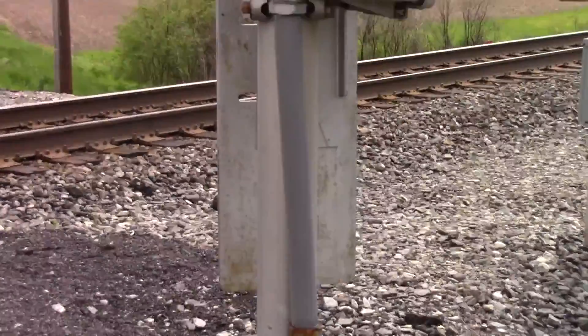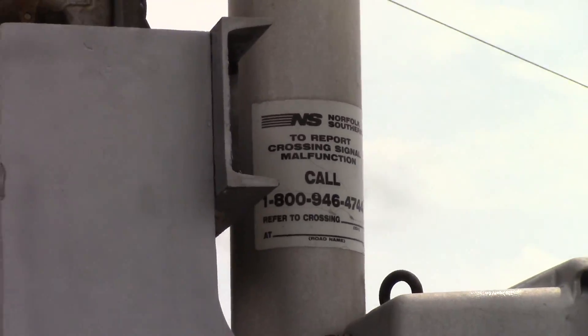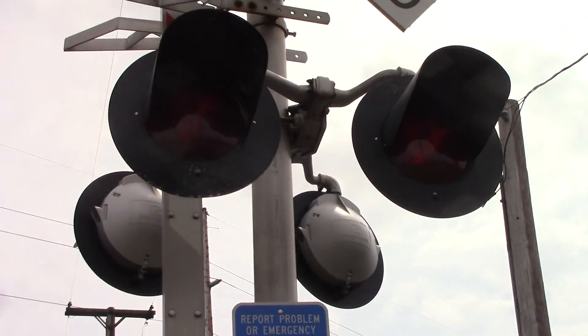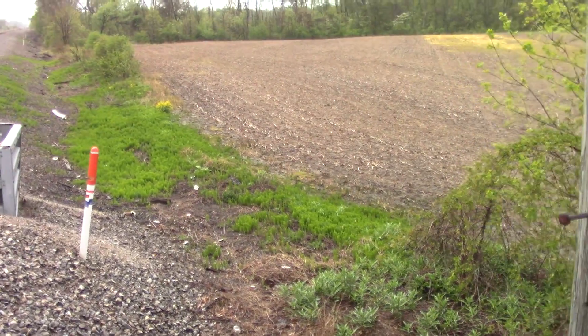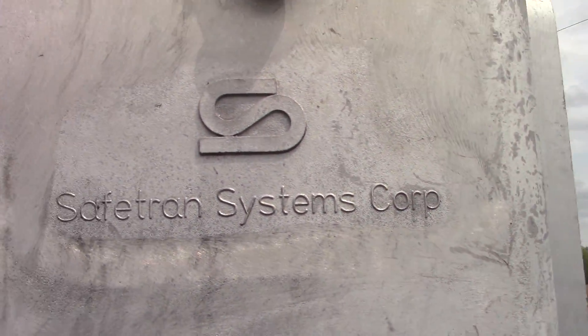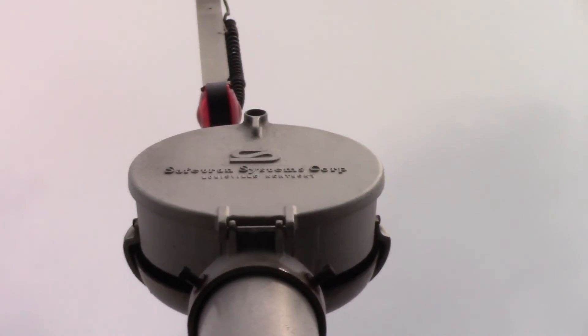SafeTran base, a newer dot tag with older dot information. Once again the older style 12 by 20 inch incandescent SafeTran lights, a SafeTran gate motor, SafeTran bracket, and a SafeTran mechanical bell.